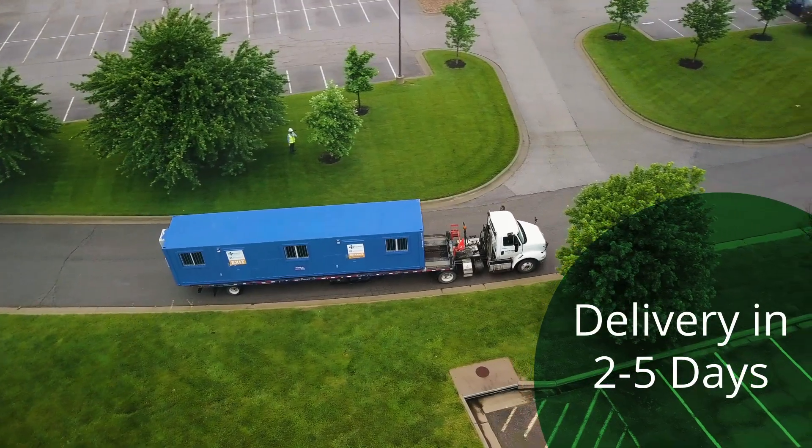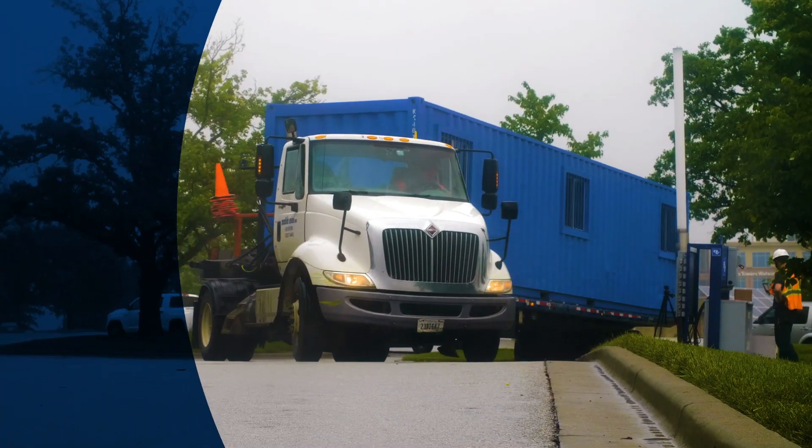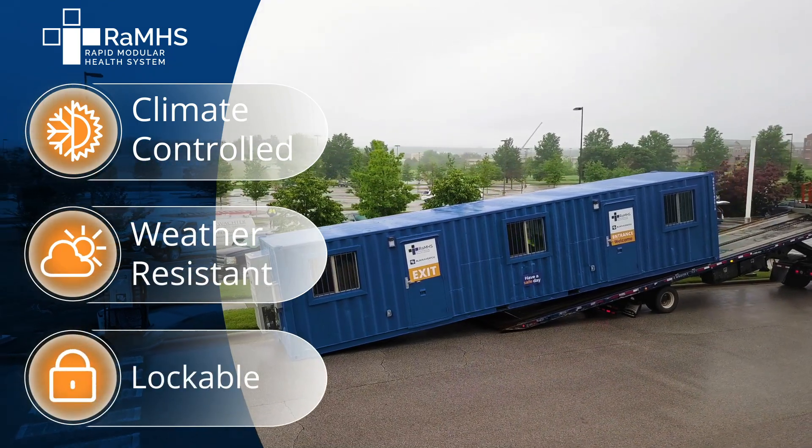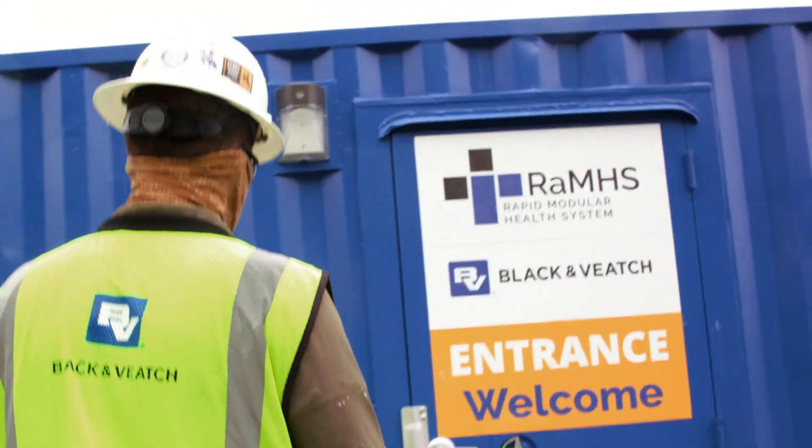With a delivery timeframe of two to five days, RAMS goes where your people are. The climate-controlled units are weather-resistant and lockable, providing security for personnel and equipment in any environment.